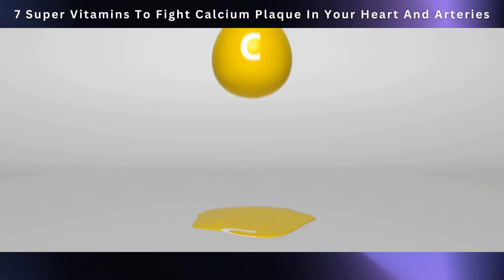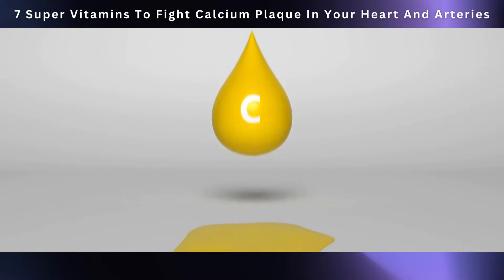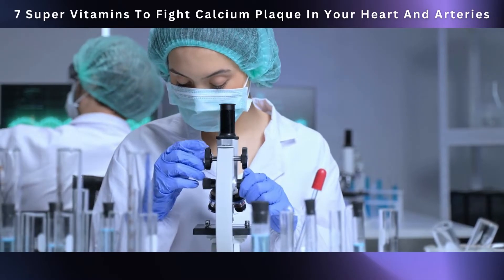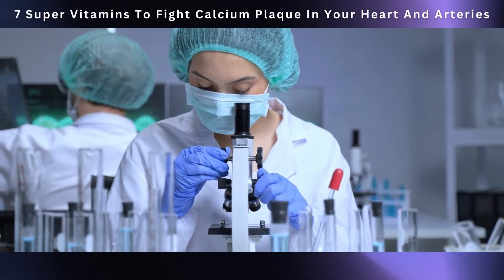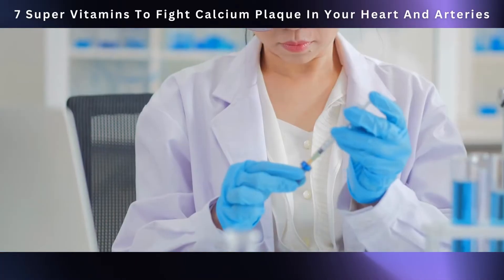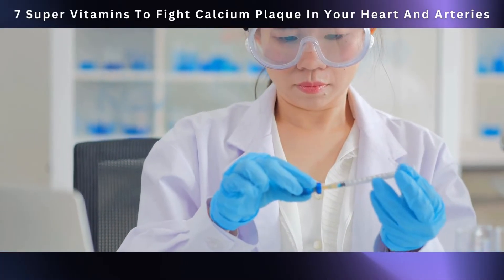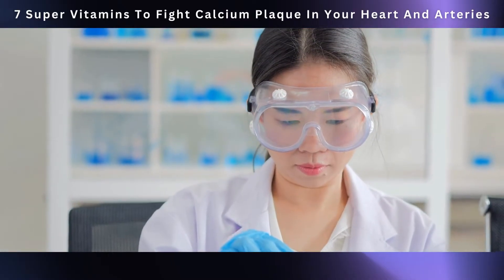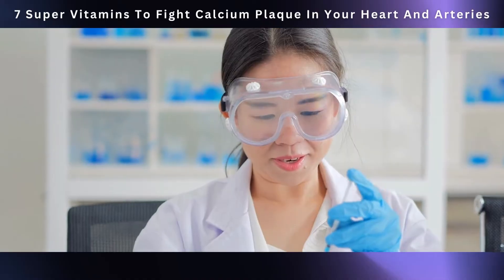Researchers have been delving deep into vitamin C's role in heart health. A study in the journal Nutrients found that higher vitamin C intake is linked to a lower risk of cardiovascular disease and mortality. Another study in the American Journal of Clinical Nutrition found that higher vitamin C levels are connected to a reduced risk of subclinical atherosclerosis.